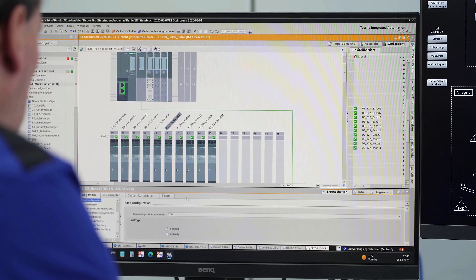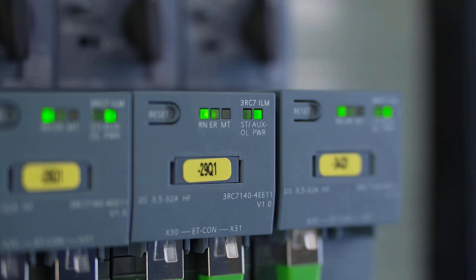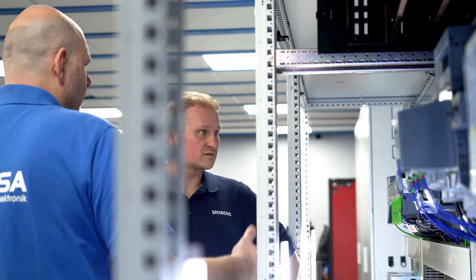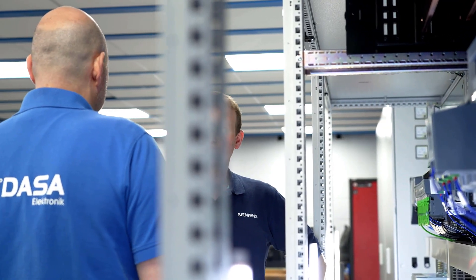With the additional information we can extract from the new system technology, we simply maintain our systems prophylactically so that less downtime will occur in the future and our production can run securely. By using a Sirius III RC7 module, we can also evaluate the data that this module provides, and thereby plan maintenance accordingly and detect damages early on, allowing the customer to react accordingly.